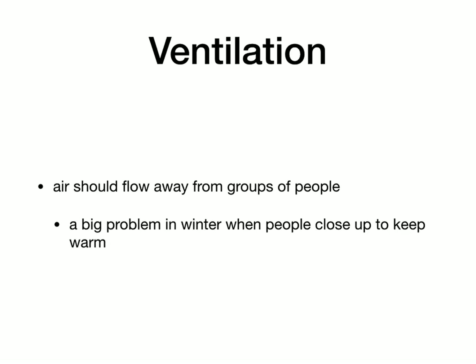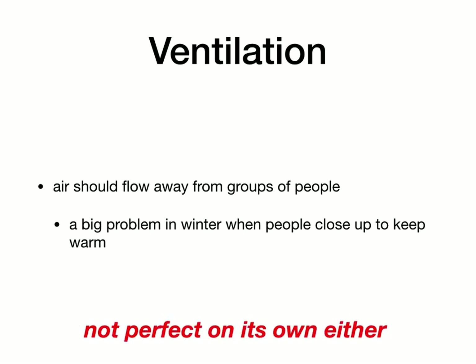On to the last of the things in the cocktail — ventilation. Air should move away from groups of people. It's particularly bad if you have air conditioning or a fan blowing air across a room from one group of people to another — you're just moving the virus from one place to another if one of those people is infected. This can be a big problem in winter when people close things up to keep warm. This is one of the reasons that flu is much more common in winter than summer. Because there's a lot of ventilation in summer, the virus does not sit in one place. Again, this is not perfect on its own.